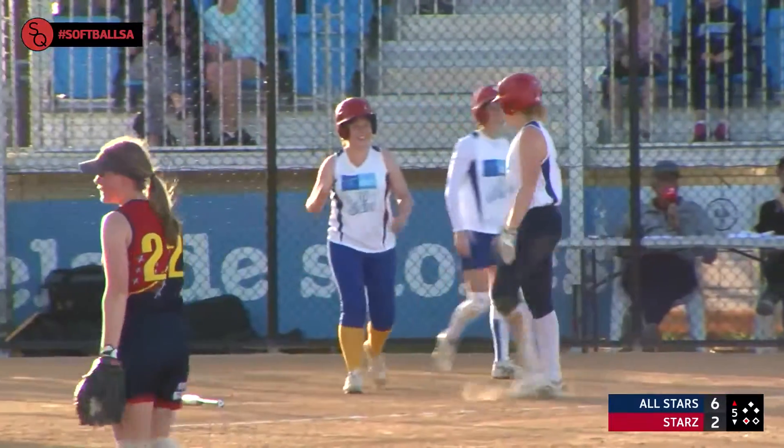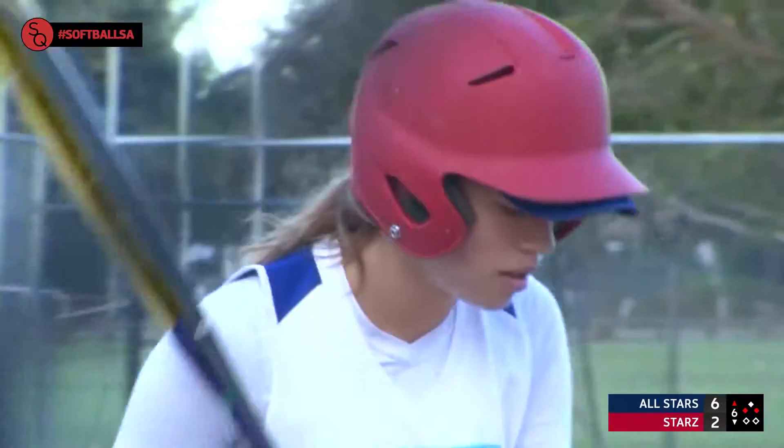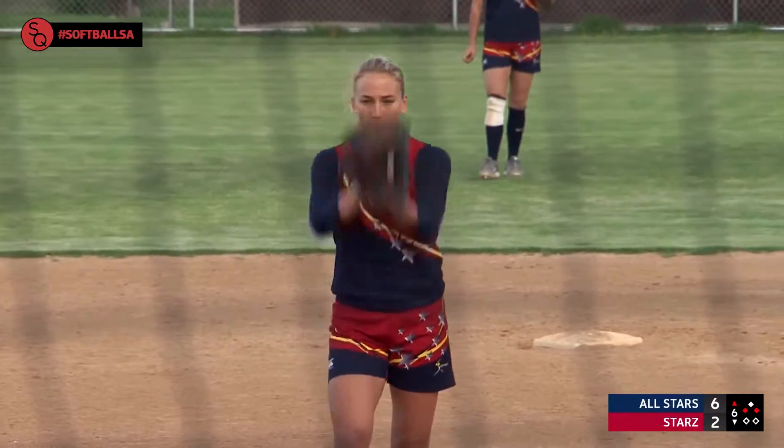That was absolutely smoked down to right field. What's fantastic about this was rounding third — she took a good, powerful lead around third. On third, Steph Colette's going to shortstop, and Jasmine Lee is going from third to first, and the rest remains the same.